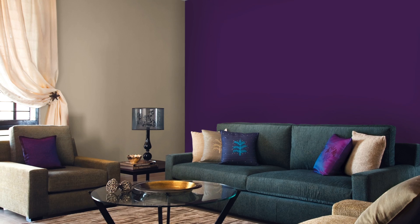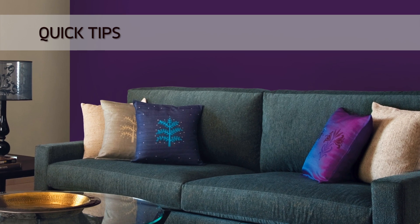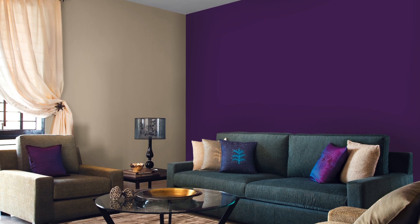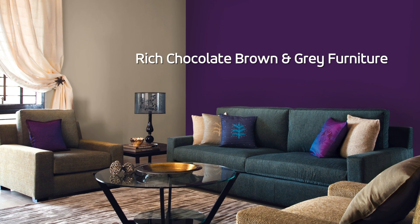All in all, this outstanding blend of colors is sure to make some heads turn. Here are some quick tips that can help your purple wall look even more regal. Dark purple walls look magnificent with rich chocolate brown and gray furniture.